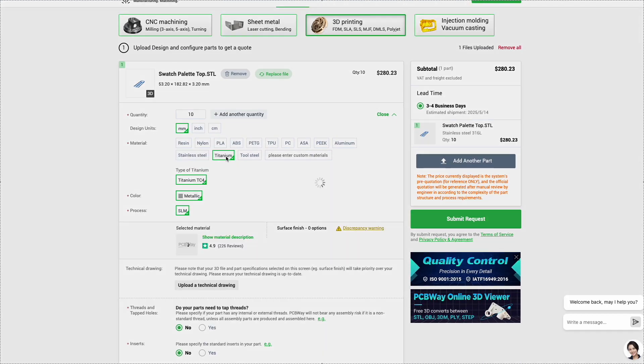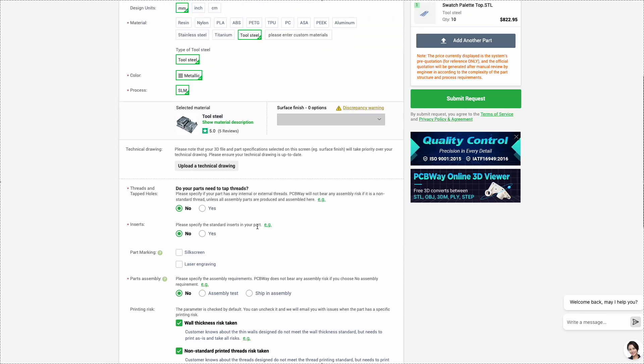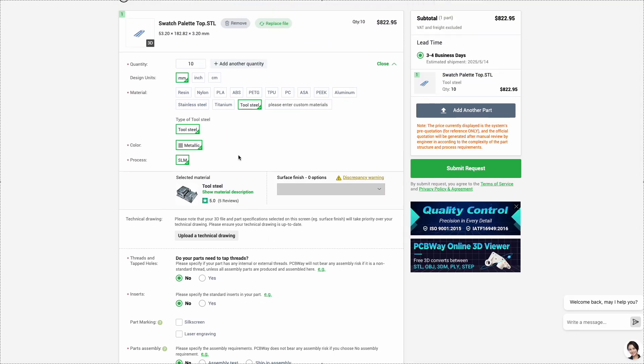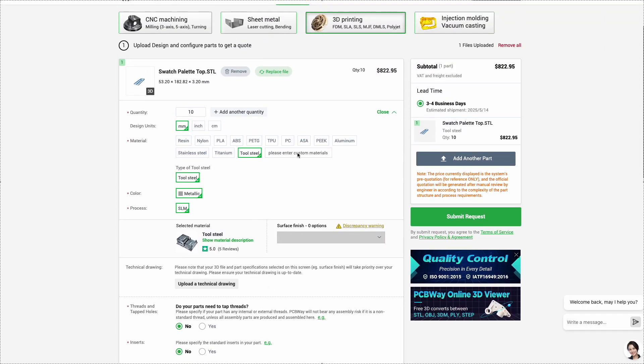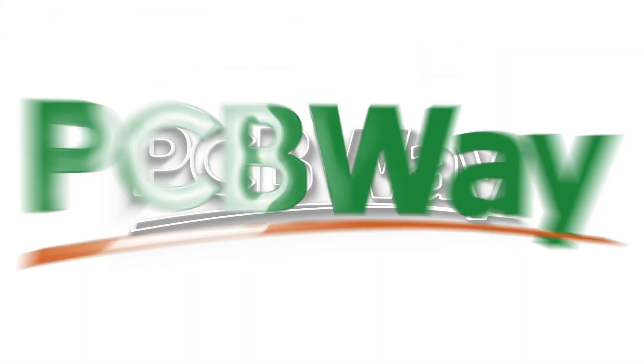They also offer a wide range of post-processing options like polishing, painting, and anodizing to give your parts a truly professional finish. With PCBWay, you get a reliable partner to bring your ideas to life, from prototype to the final product.